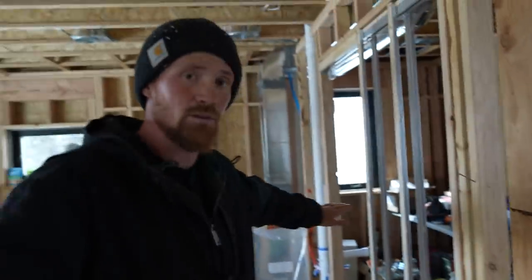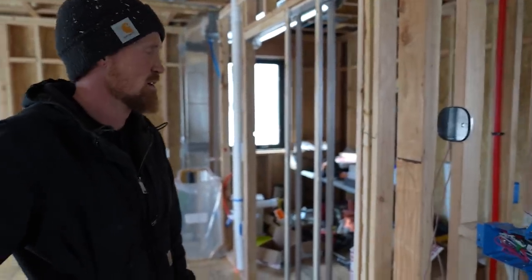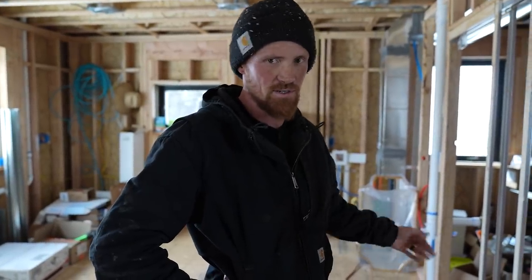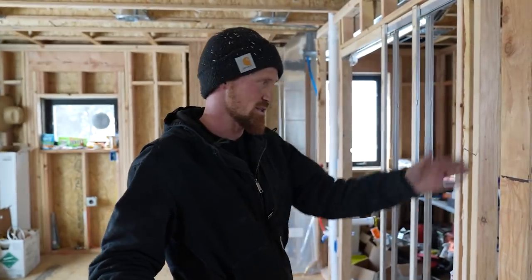We have the panel energized and the only breaker on is the one going to the furnace. I've kicked the furnace on to make sure there are no issues and everything looks good. It's a little nerve-wracking — if a breaker trips in the middle of the night it's cold enough that our pipes could freeze. We've been running the furnace to keep the house at at least 45 degrees so the pipes don't freeze. Here's to hoping everything's good.